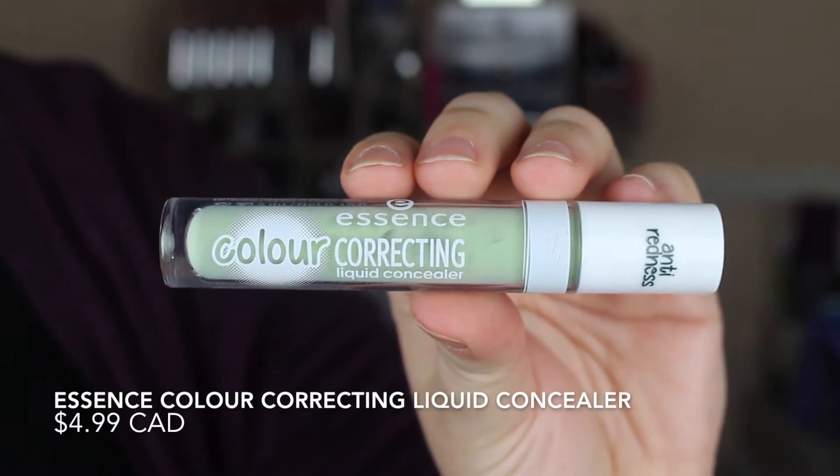As part of primers I'm going to talk about this color correcting liquid concealer from Essence. I still don't like this. I've tried using it a number of times and I find the consistency to be a little too watery. It doesn't really end up looking green, I don't feel like it masks any redness at all, and the minute you begin blending it in it just completely goes away. So I want to say garbage, but maybe someone else can get some use out of it.